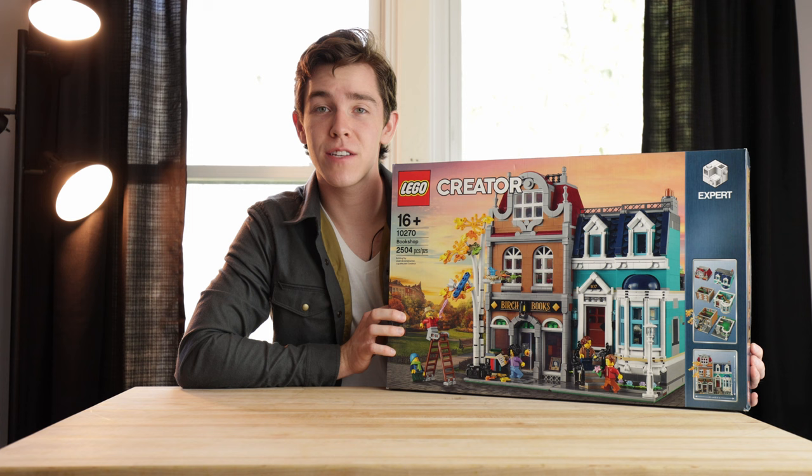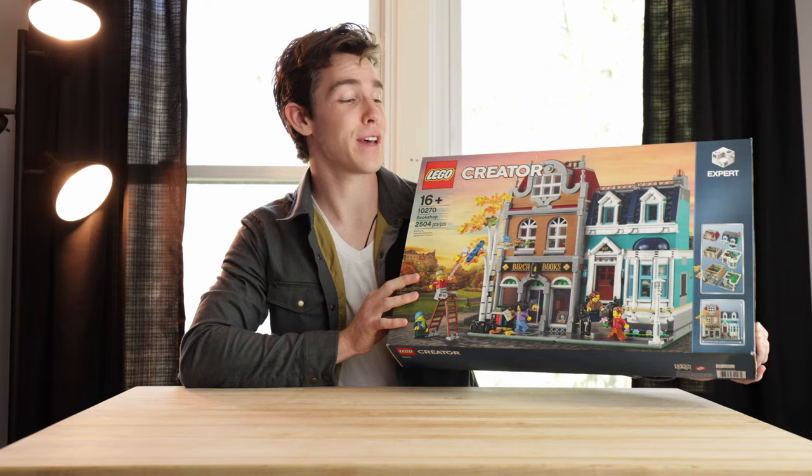So if you're a collector of the LEGO modular sets, be sure to grab this one as soon as you can. Without further ado, let's take a look at the actual set, starting with the build.